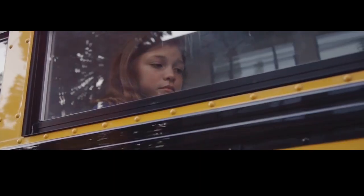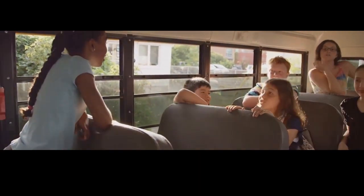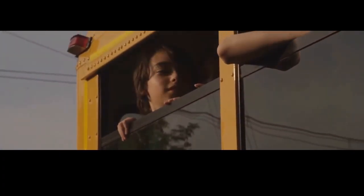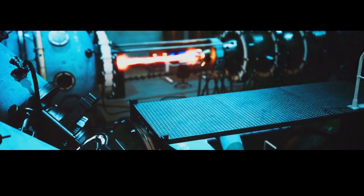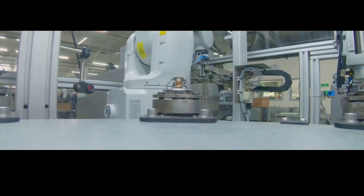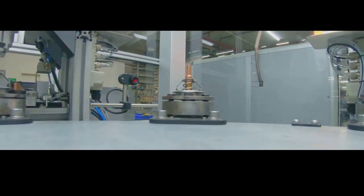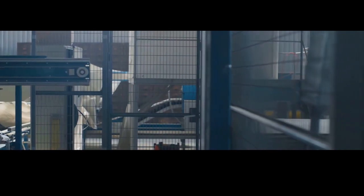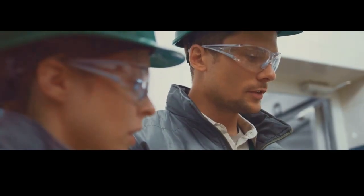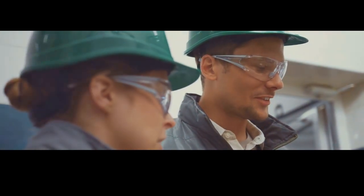Bulletproof glass offers a sense of security and peace of mind, allowing us to go about our lives without constant fear. Whether it's in schools, offices, or public transportation, this technology ensures that safety is always a priority. As technology continues to evolve, innovations in materials science and engineering are constantly pushing the boundaries of what is possible. One thing remains certain: the need for safety and security will always be a fundamental human need, and the importance of reliable protection cannot be overstated.